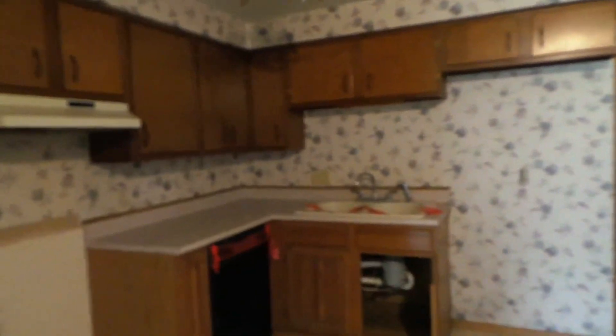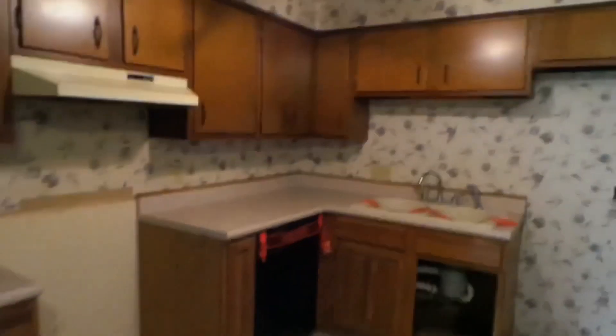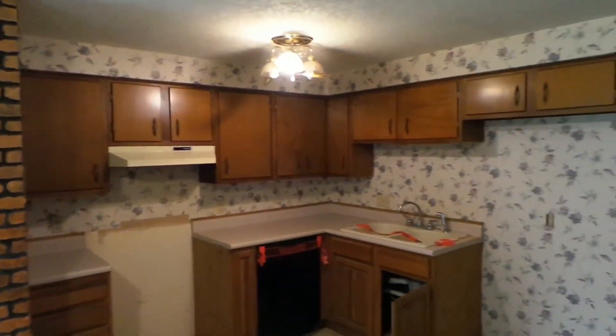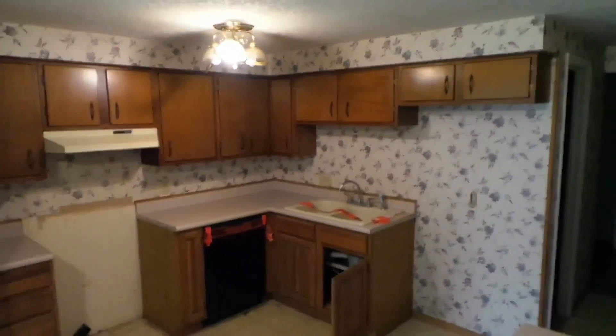Bad wallpaper. This kitchen needs some definite help. We have a lot of mold — a lot of mold.